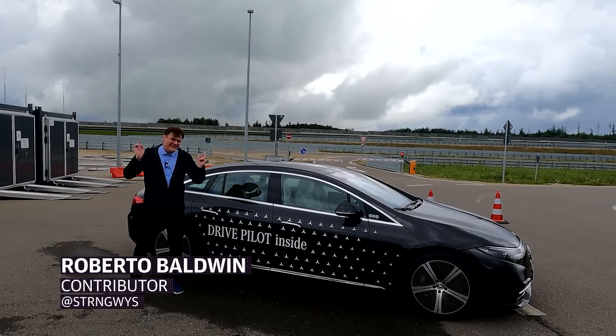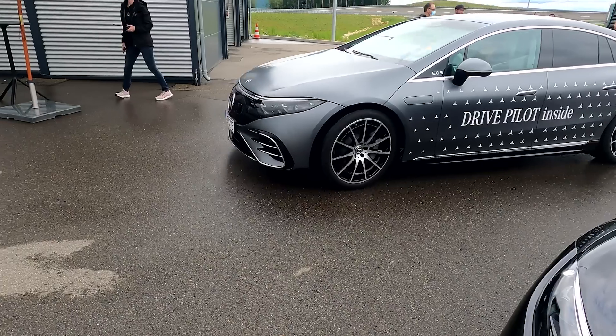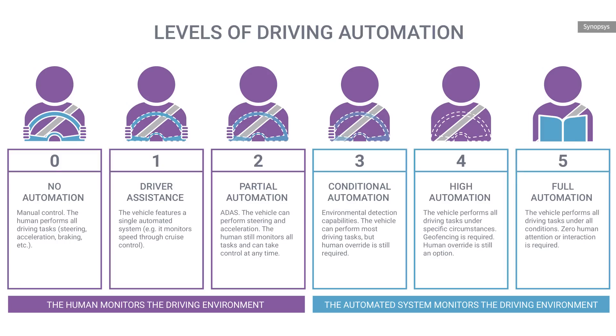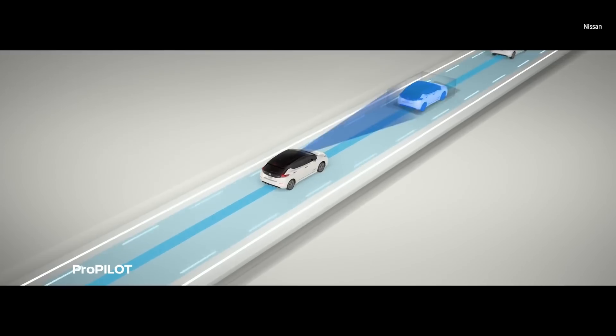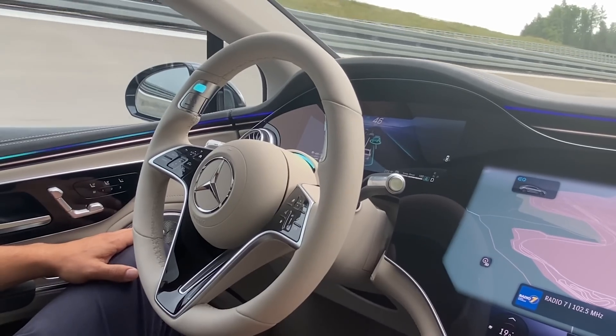I'm here at Mercedes-Benz's Emmerdingen Test Facility to try out DrivePilot, the automaker's level three autonomous driving system. All the cars on the road right now are level two or two-plus — you still have to pay attention and keep your hands on the wheel. With this vehicle, I don't have to pay attention, I don't have to keep my hands on the wheel, and I'm going to try it out right now.